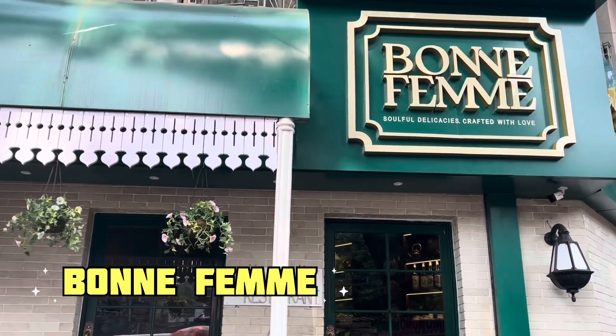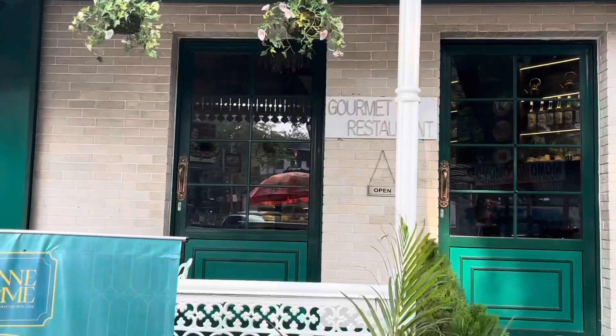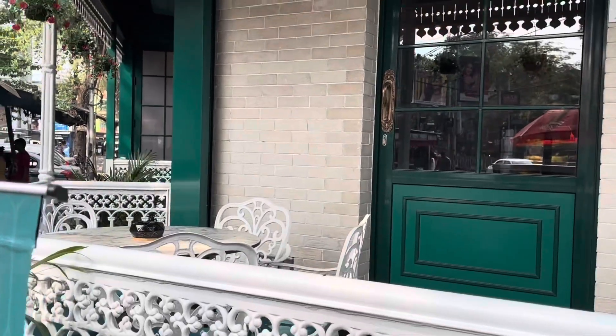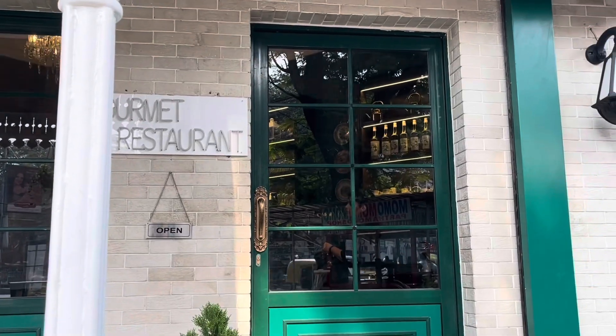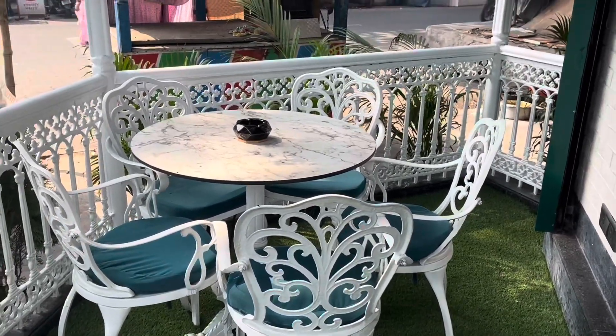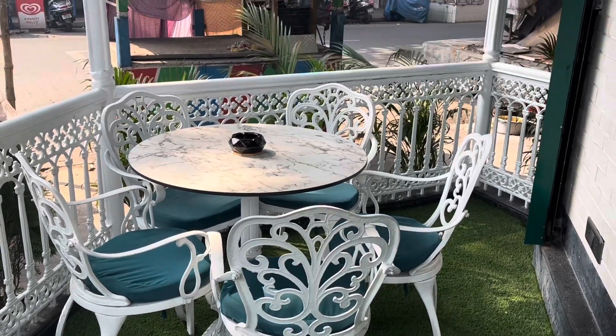And it looks like it's Born Femme — it's a beautiful looking restaurant and cafe. It's beautiful from the outside with a beautiful interior. It's white and green, and the gate looks beautiful — it's very aesthetic. There's a small seating area outside where 4–5 people can sit. Let's go inside.